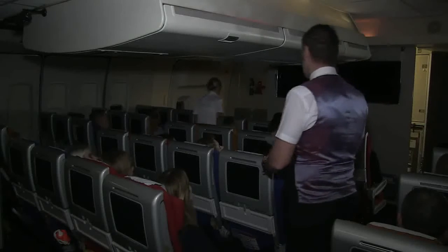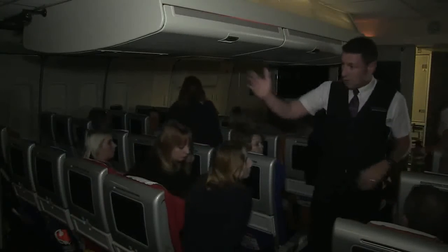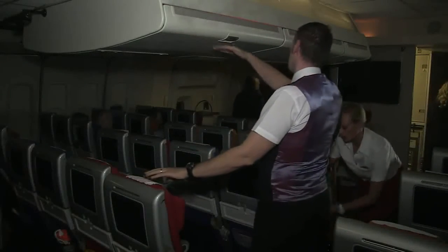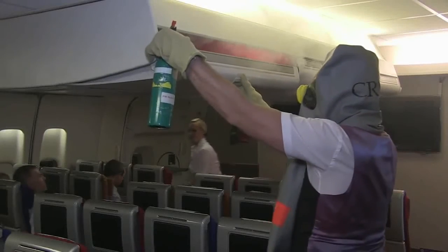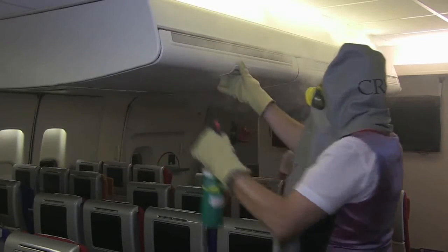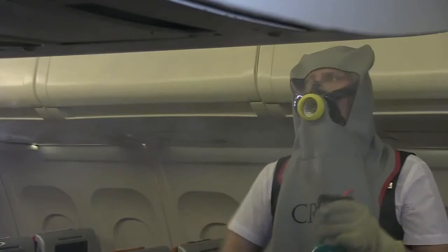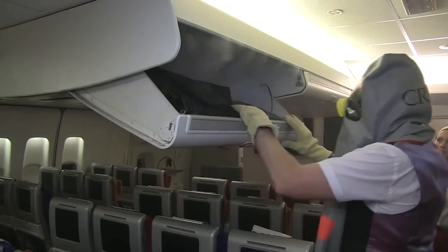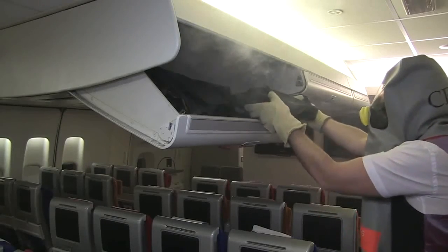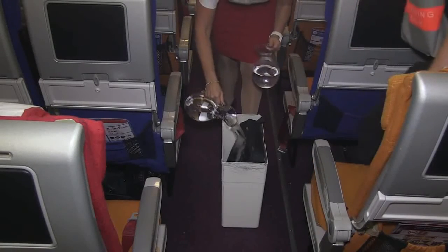If smoke is seen coming from a baggage compartment, such as a wardrobe or overhead locker, move passengers away from the area whilst asking those nearby if they have anything that could account for the smoke. Identify the seat of the fire by checking for heat with the back of a hand. Discharge extinguishant into the locker, having considered the use of a smoke hood and protective gloves. Close the compartment and allow a few seconds for the extinguishant to take effect. If fire persists, apply further extinguishant until it is safe to open the compartment fully. The source of the fire must then be located. If a portable electronic device contained in a bag is involved, and there are no flames visible and the bag is intact, remove and place the bag in a suitable container such as a toilet waste bin or fire containment bag and douse with water.